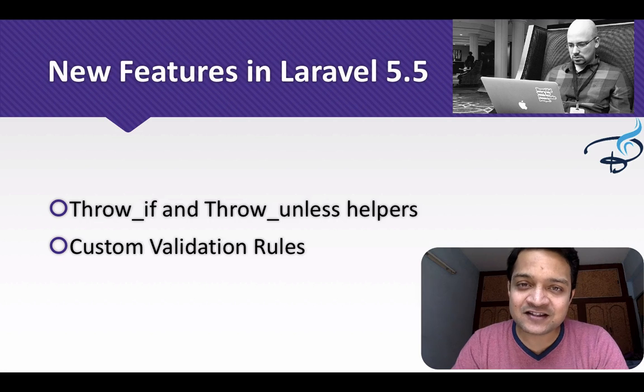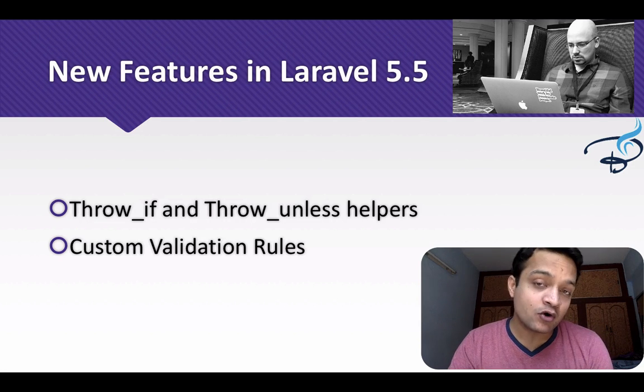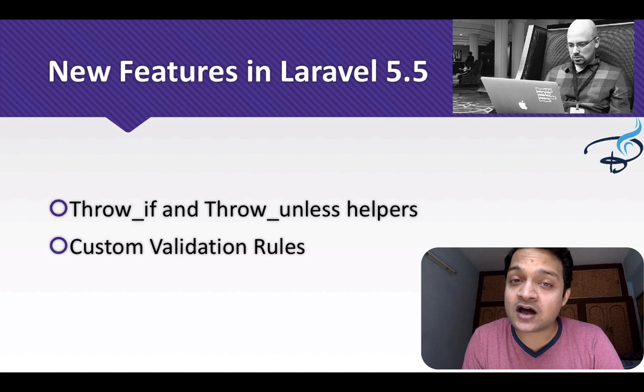Next is the throw_if and throw_unless helpers — very useful, and I will show their usage later in this series. Also new is custom validation rules. Laravel now allows you to define your own validation rules, so if you have a rule in mind that isn't available in Laravel, you can just create it.